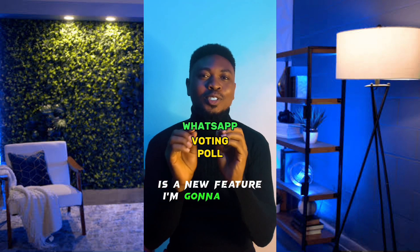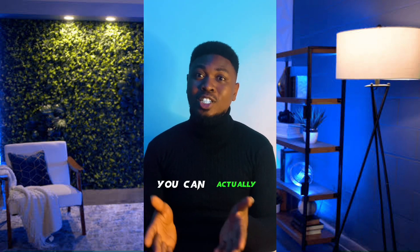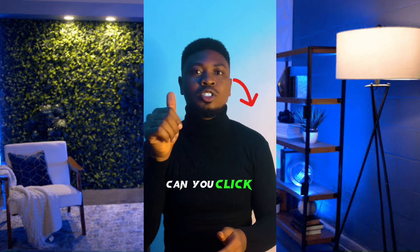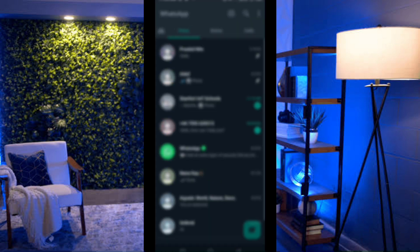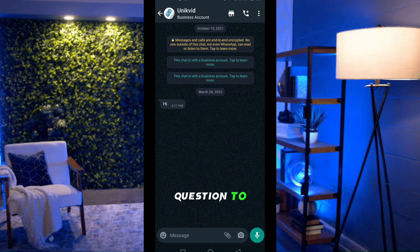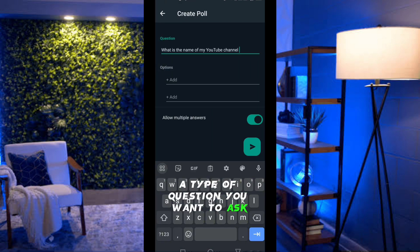There's a new WhatsApp feature: the voting poll. In a group chat, you can create a poll yourself. Launch WhatsApp, click on the group you want to send the poll to, tap the pin icon at the bottom right, select Poll, and type your question. For example: 'What is the name of my YouTube channel?' Then add your answer options.